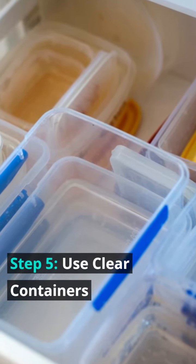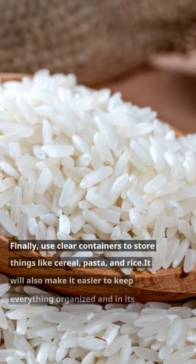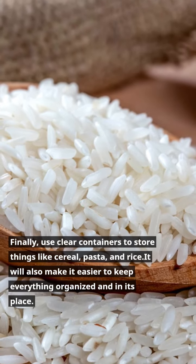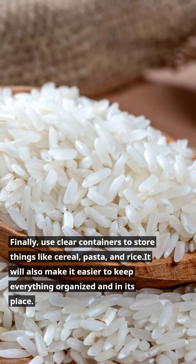Step 5: Use clear containers. Finally, use clear containers to store things like cereal, pasta, and rice. It will also make it easier to keep everything organized.